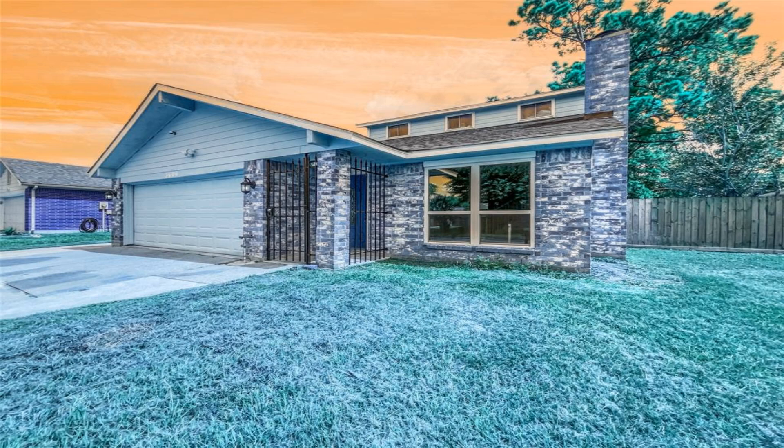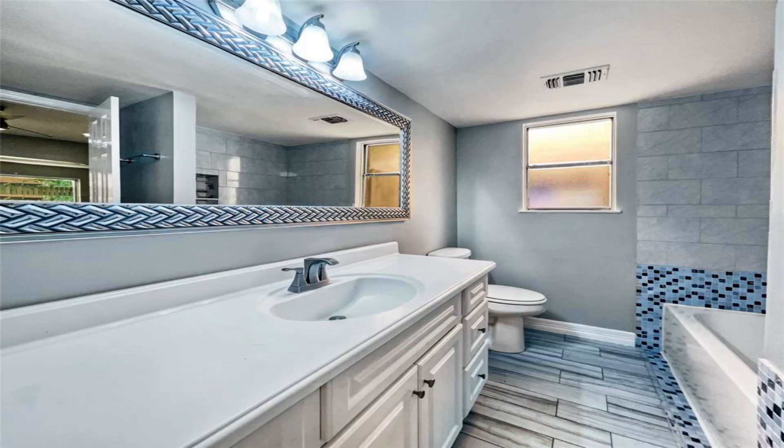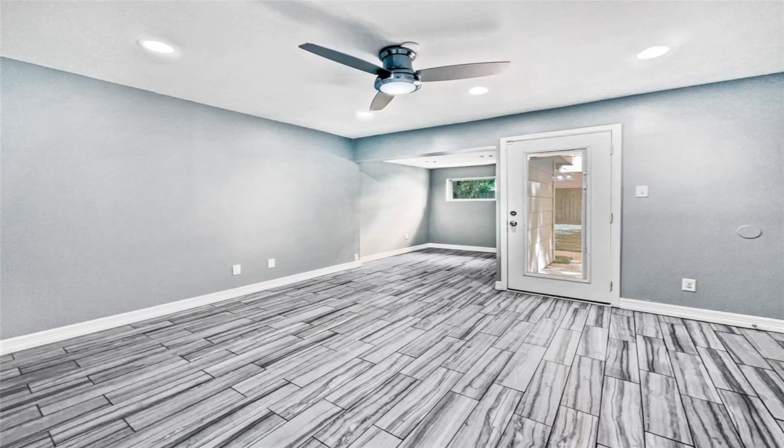This beautiful home is the perfect combination of cozy and modern. With a natural color palette, fresh interior paint, and partial flooring replacement in some areas, this home is ready to move in.